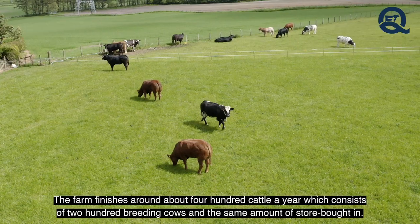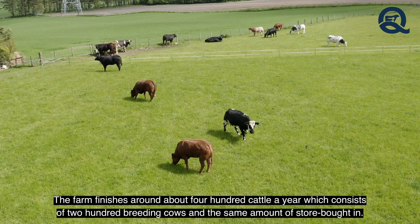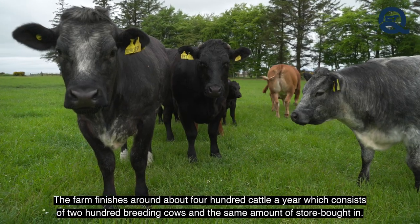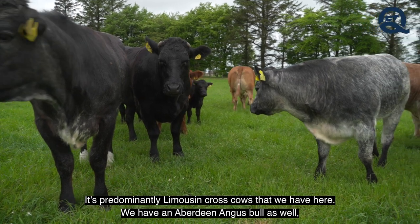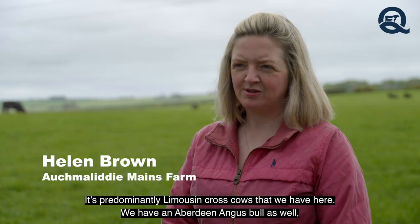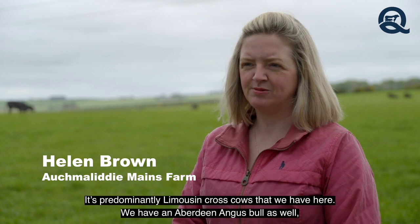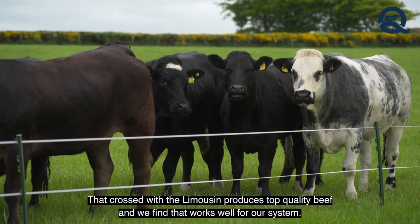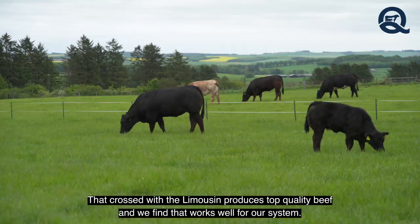The farm finishes around about 400 cattle a year, which consists of 200 breeding cows and the same amount of stores bought in. It's predominantly Limousin cross cows that we have here. We have an Aberdeen Angus bull as well that, crossed with the Limousin, produces top quality beef, and we find that works well for our system.